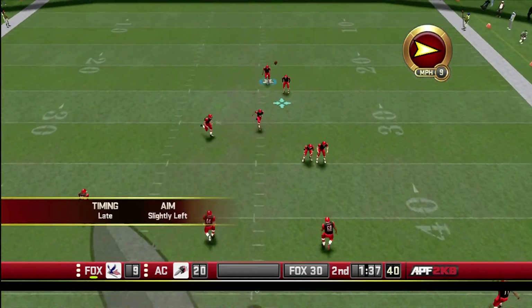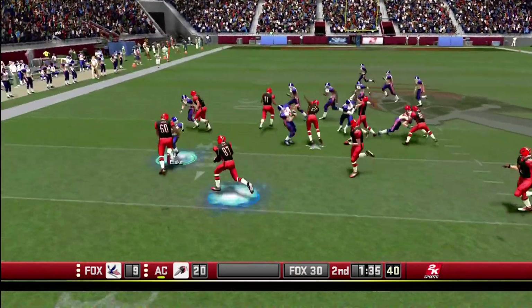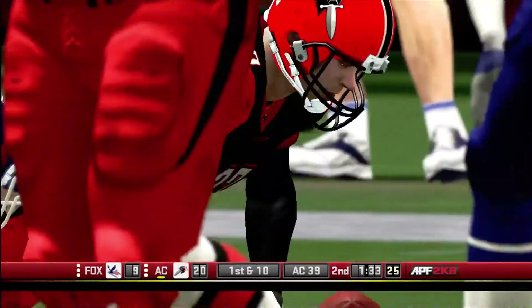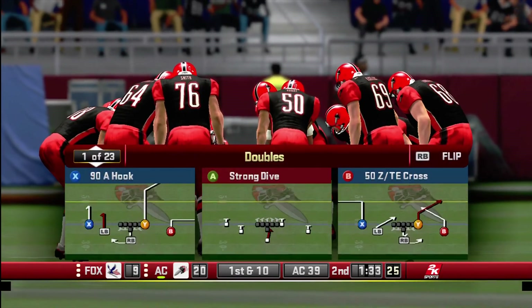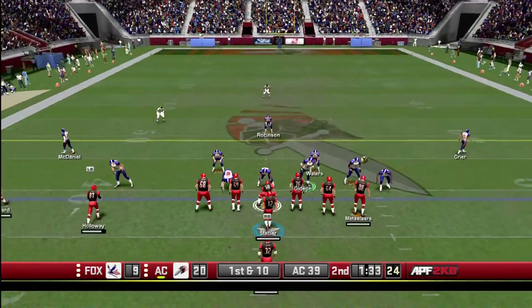Barrow doesn't get a hold of it very well. Holloway fields the short kick at the 25, with a stop at the 39. Frederick Holloway got just a little past nowhere with that run back. He's lucky the kick was no prize, because they get pretty decent field position out of that.